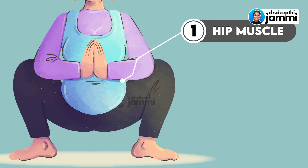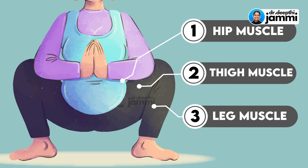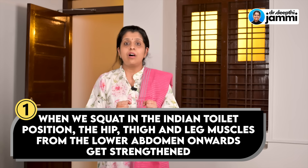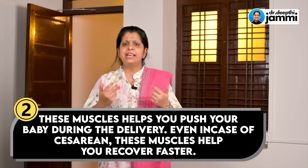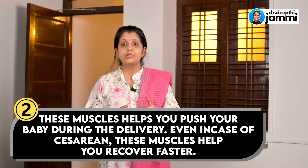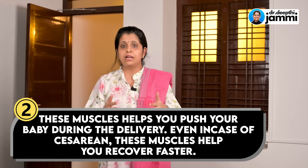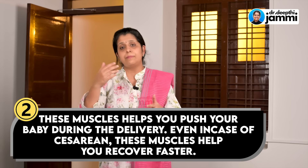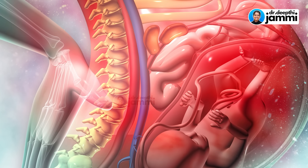We will talk about the hip muscles, thigh muscles, and leg muscles. If you go to the Indian toilet position, you can squat very strongly. Why should those muscles become stronger? It is very important for you to push your baby during a vaginal delivery. Strong muscles are also very important for you to recover faster after delivery.